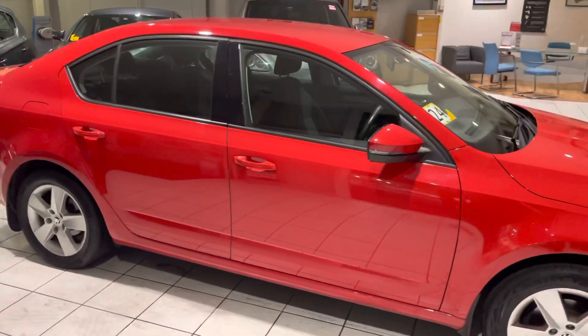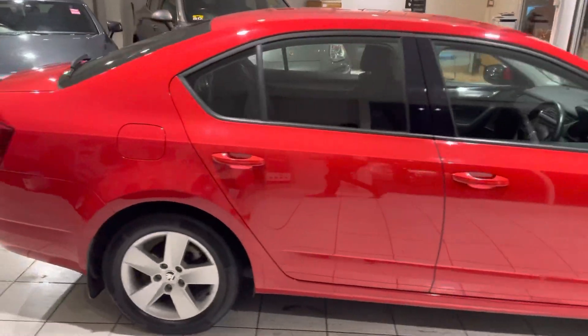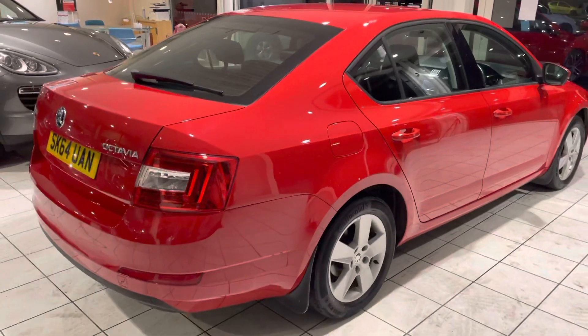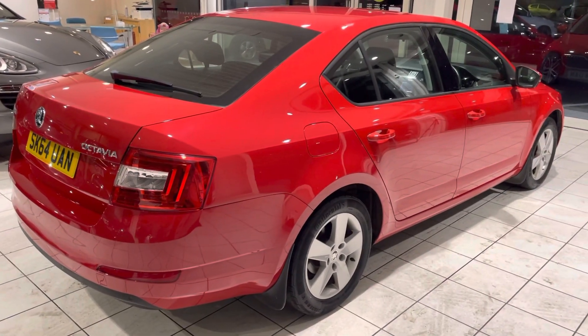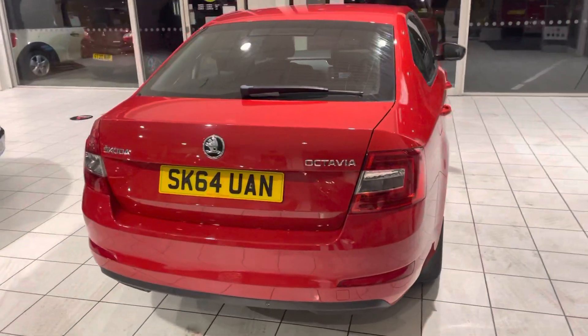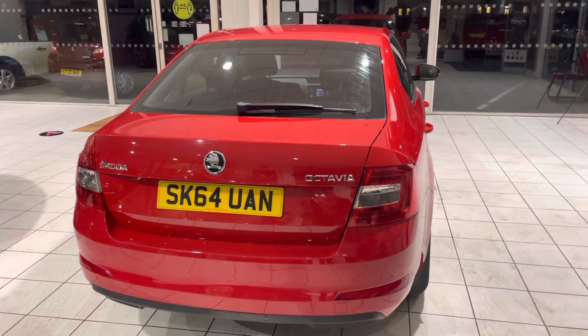The car has literally just arrived in stock with us today, so we've not actually had the opportunity yet to go around and fully valet the car. But it's looking pretty good when it arrived, so we've brought it in here to get some photos and a video done of it.